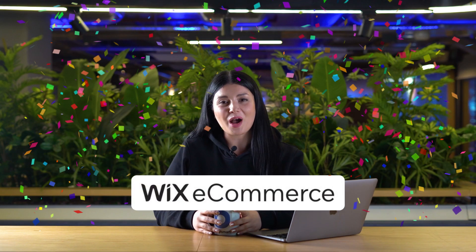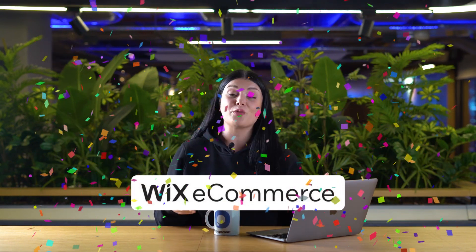To date, Wix eCommerce has powered the e-commerce capabilities of over 1 million sites, and in this video you will see why 1 million people can't be wrong, because we will cover everything you need to know about Wix e-commerce, from its design capabilities to integrations and SEO features.